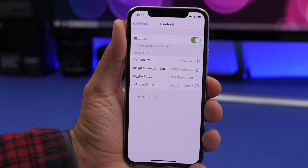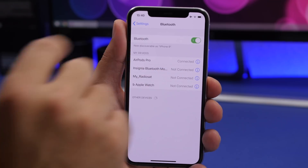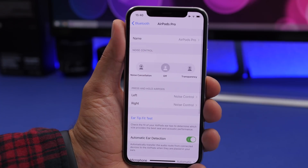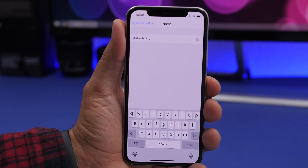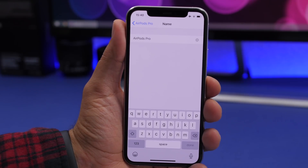If you have your AirPods connected to your iPhone and want to rename them, go to the Bluetooth section in the Settings app, tap the 'i' button next to your AirPods, and you'll have the option to go to Name and rename them to anything you want. On iOS 14 you can do this with any Bluetooth device, but on iOS 13 it works just with AirPods.